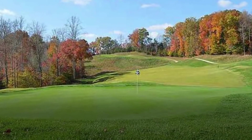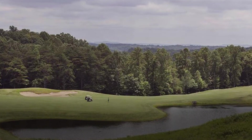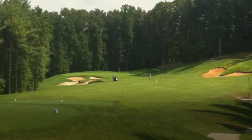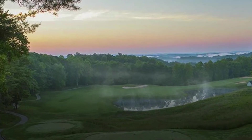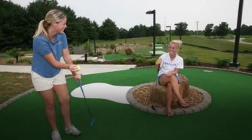Three big zoysia tees and two target greens make up the practice range; two practice greens and a practice bunker are also accessible. Brian Alt, a nationally renowned architect, built the course and practice facility, which opened for play in 2003. Dale Hollow is frequently rated as one of Kentucky's top 10 golf courses by Golf Digest magazine.